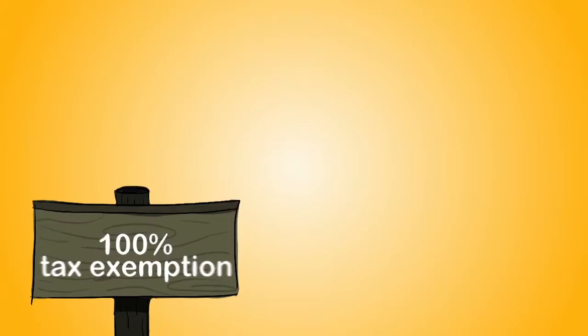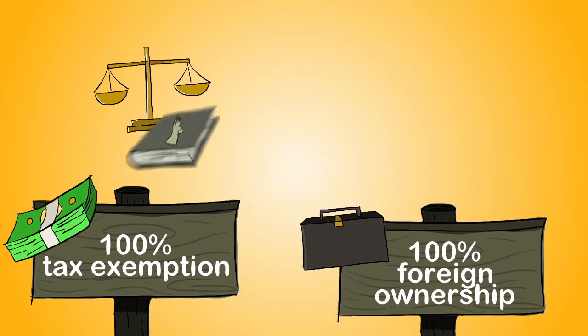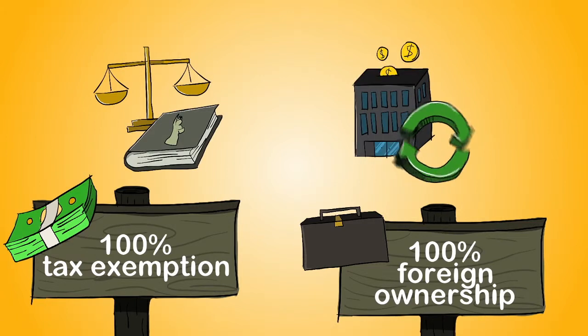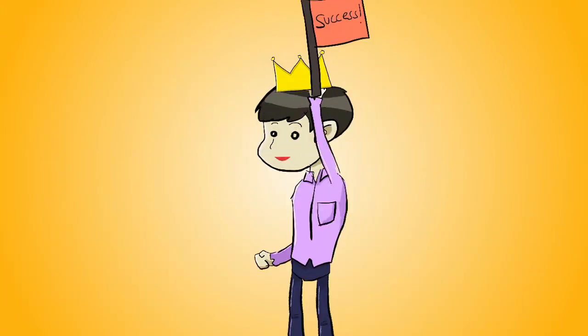Best of all, with 100% tax exemption, 100% foreign ownership, transparent laws and regulations, and absolutely no restrictions on capital and profit repatriation, the UAE supports the belief that your success is yours to keep.